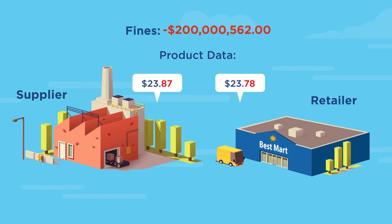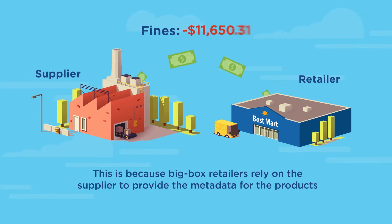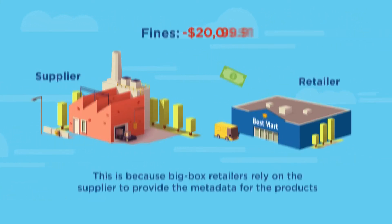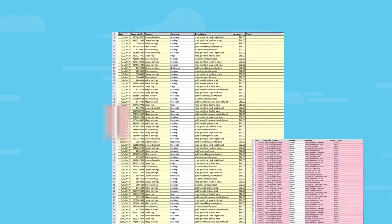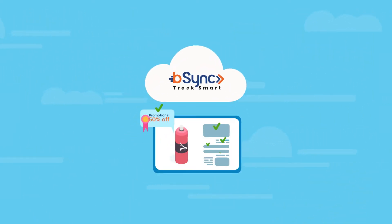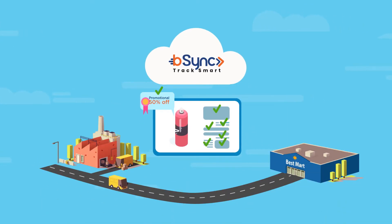This is because big-box retailers rely on the supplier to provide the metadata for the products. Therefore, factors like pricing, discounts, promotions, and compliance are all tracked and managed manually — talk about room for human error.